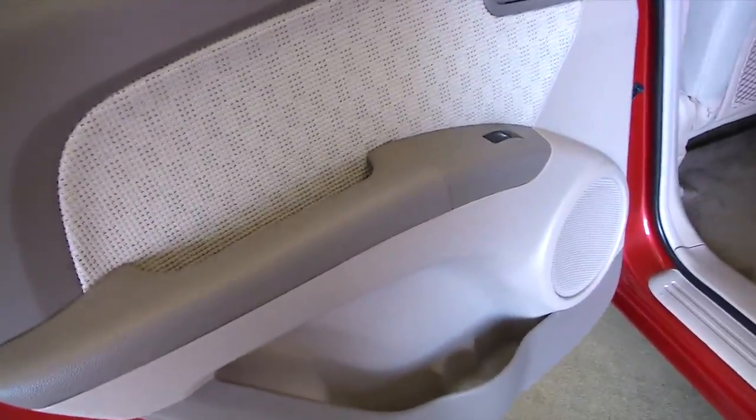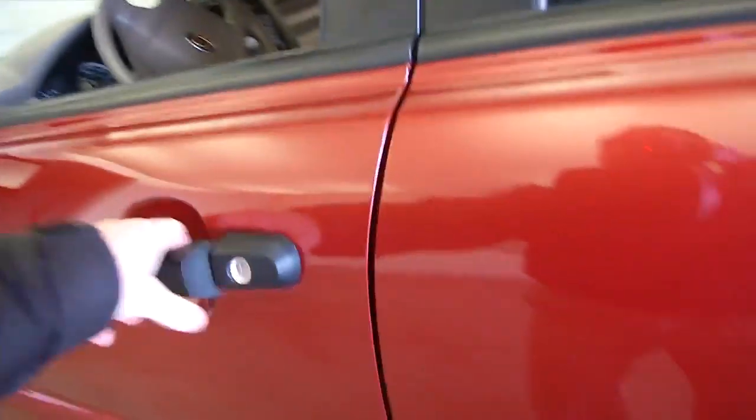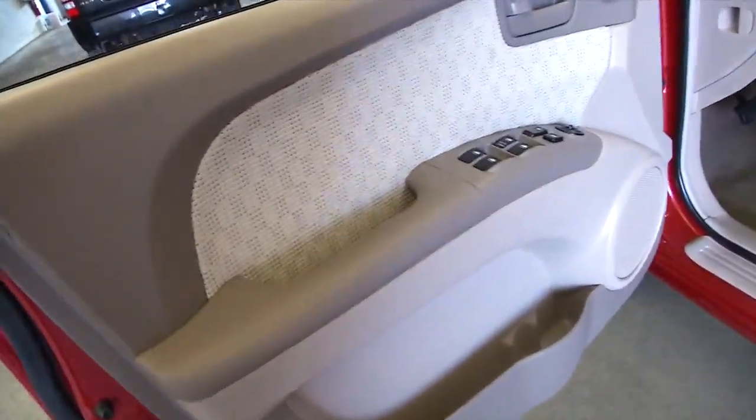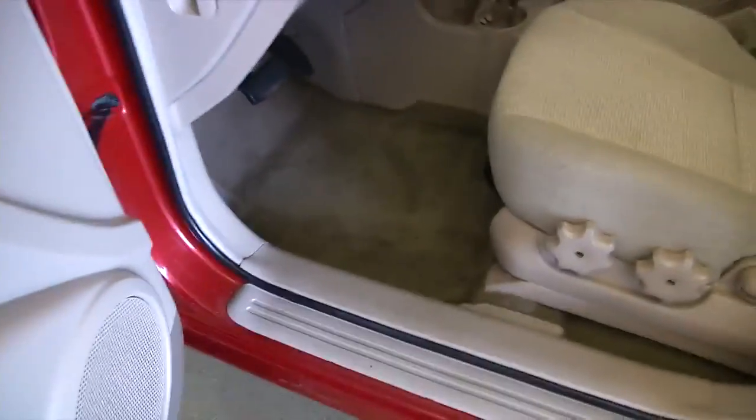Power windows. Cloth interior — tan beige cloth interior. Center armrest. I don't see any stains or salt stains, anything like that. It looks to be in great condition. Power windows, power locks, power mirror, manual seat adjustments.